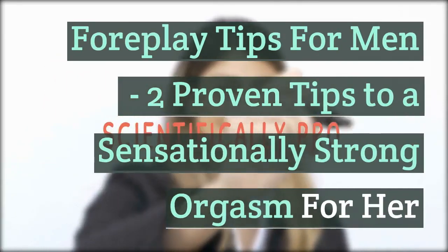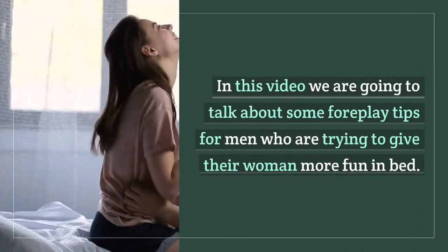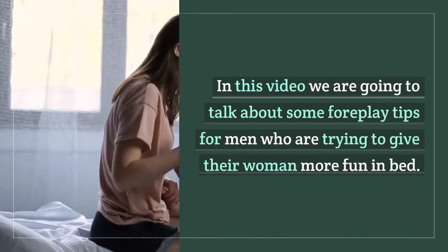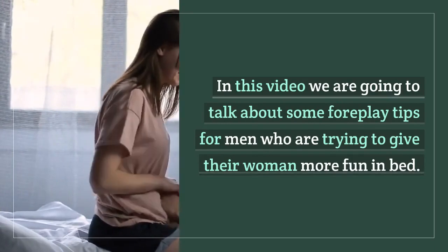Foreplay tips for men: 2 proven tips to a sensationally strong orgasm for her. In this video we are going to talk about some foreplay tips for men who are trying to give their woman more fun in bed.